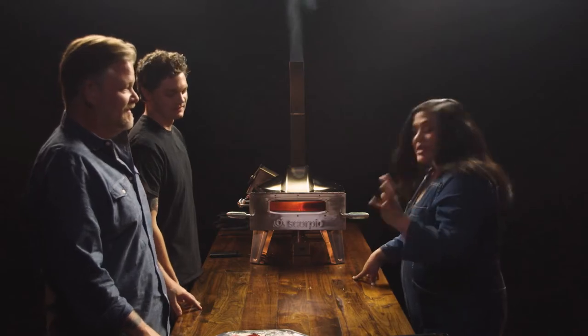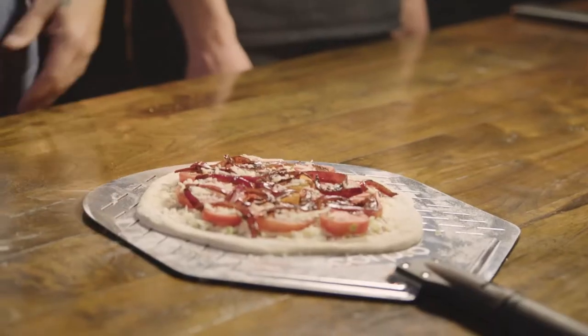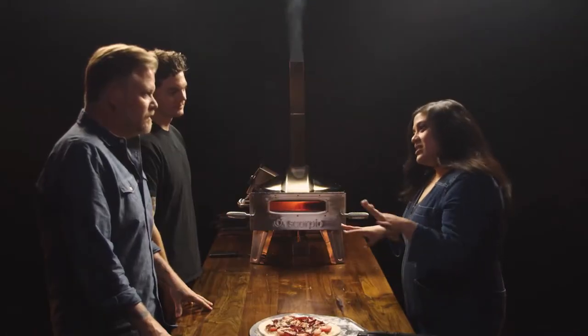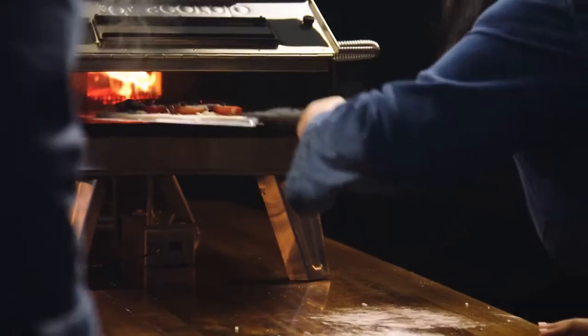A couple years ago I made a tomato pie. That tomato pie ended up on the cover of a very big magazine. So I said, why don't we just do a tomato pie pizza? I've got some seasoned up and drained down tomatoes, and then I have these caramelized onions — caramelized with hammering, a little sweet, a little spicy. So we're going to see how this goes.